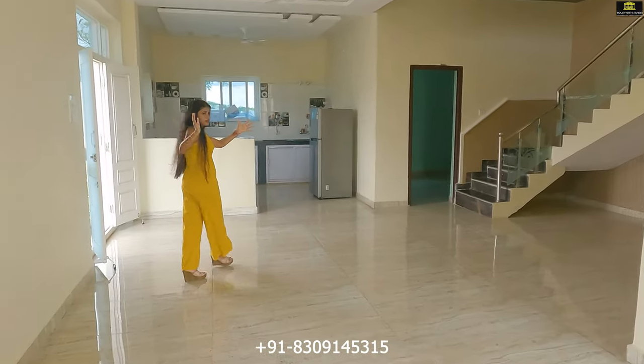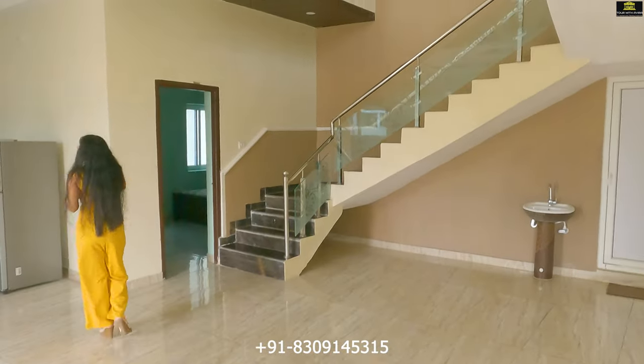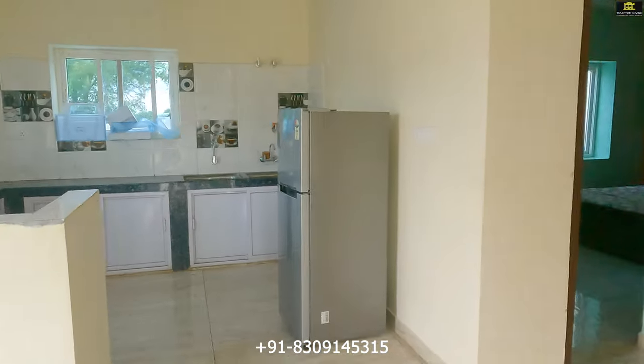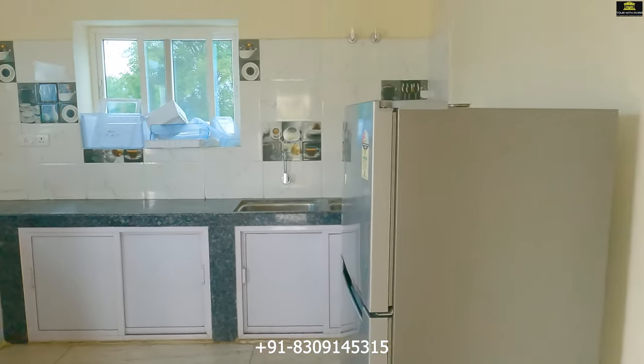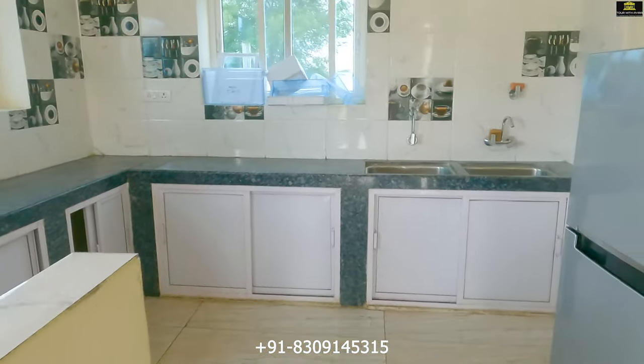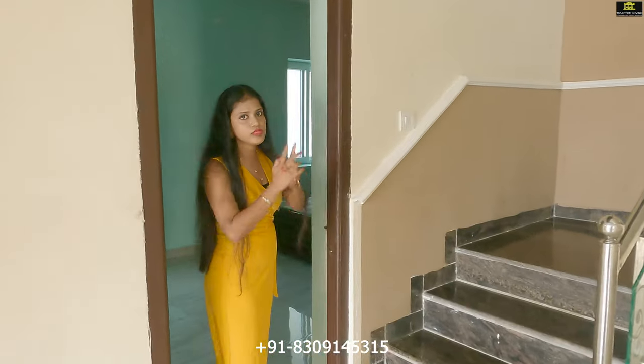This space is a continuation from the living space, and there is an open kitchen here as well.